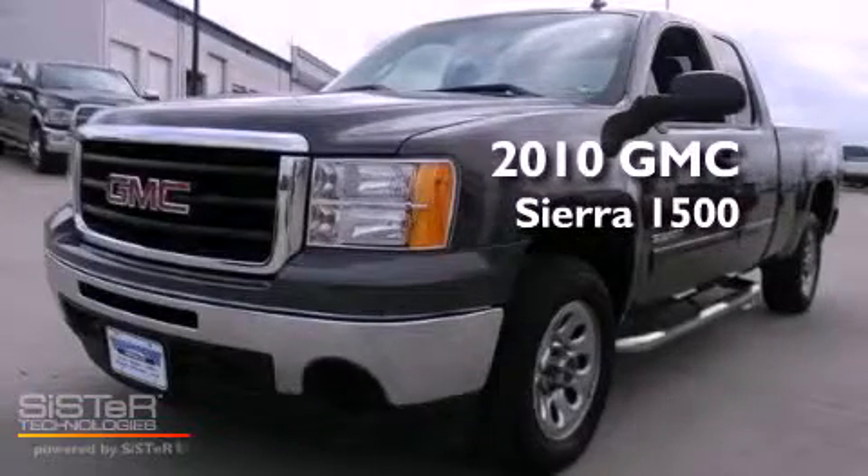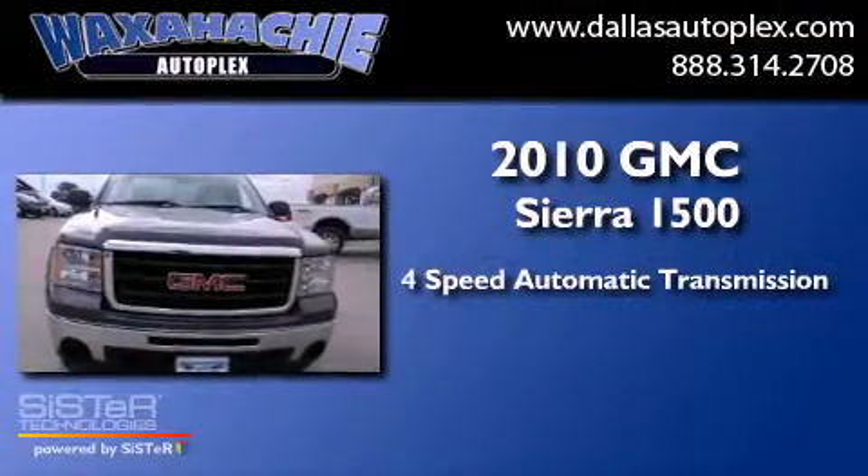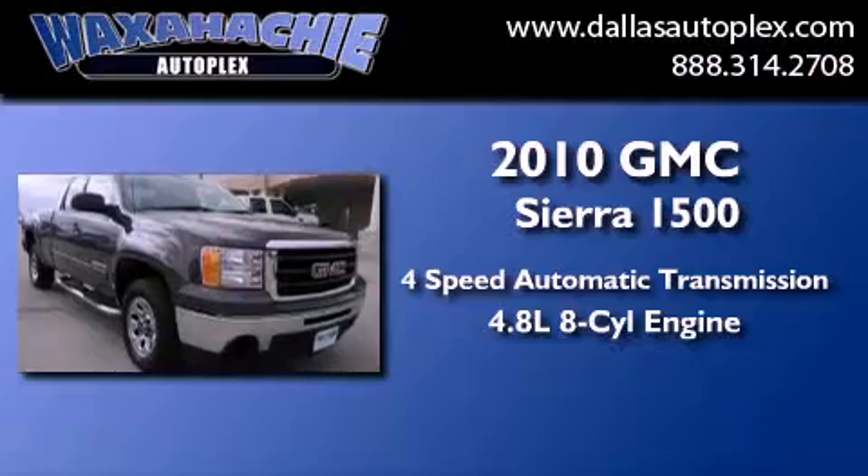This is a 2010 GMC Sierra 1500. This truck has a four-speed automatic transmission and a 4.8 liter V8.